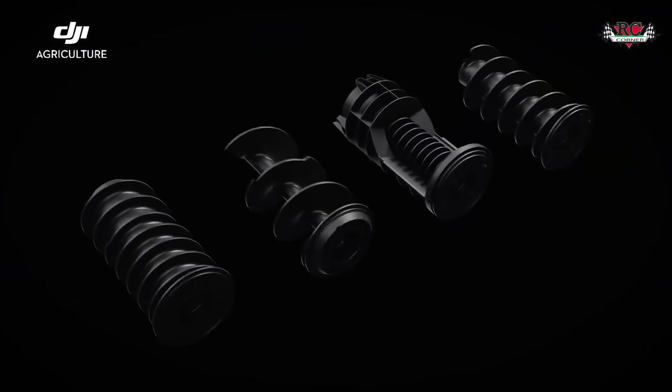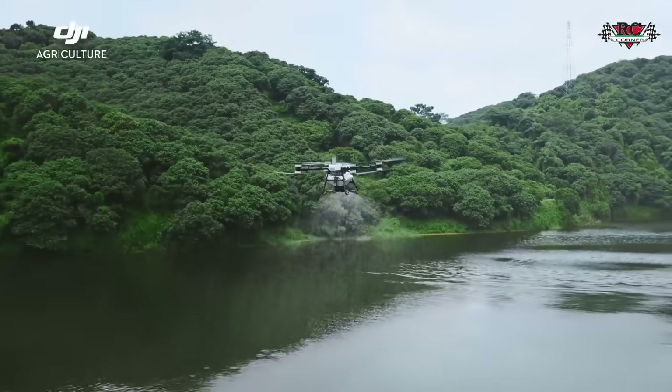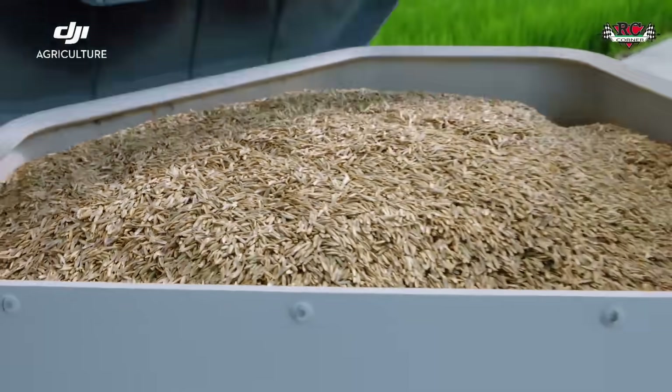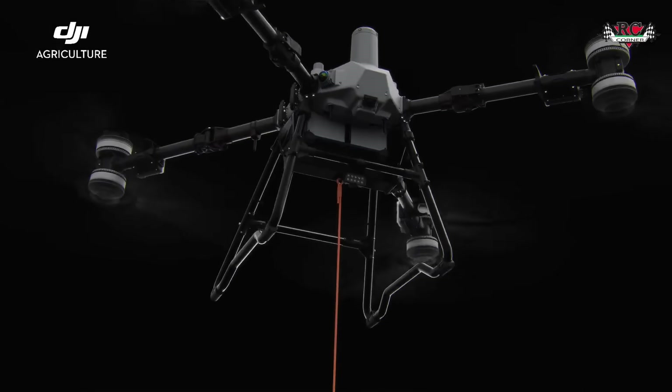Equipped with a high-torque screw feeder motor, it ensures smoother and more seamless spreading operations. Various screw feeder types are available to suit every granular. The 150-liter spreading tank is perfect for loading more lightweight granulars like grass seeds.